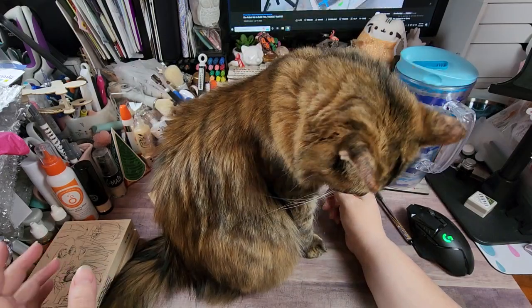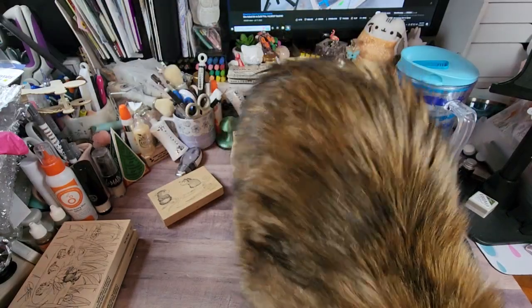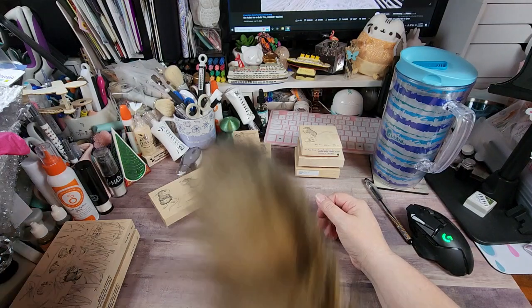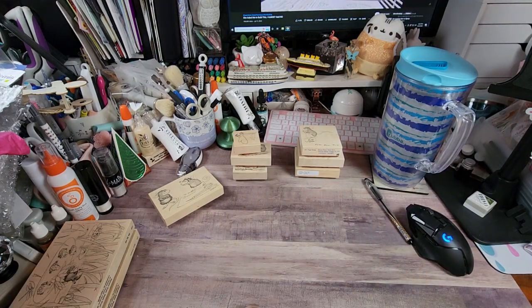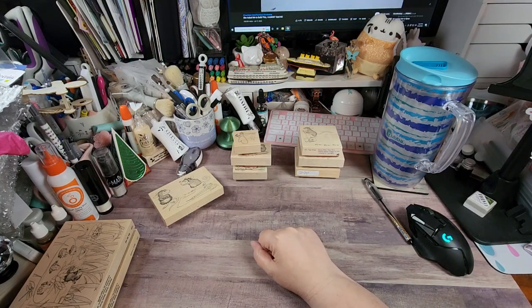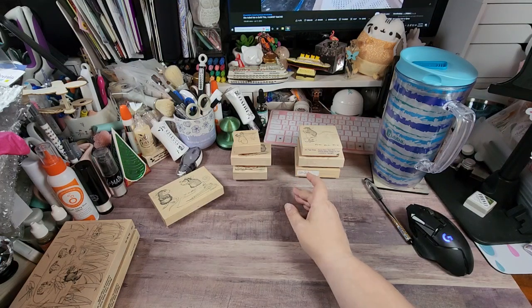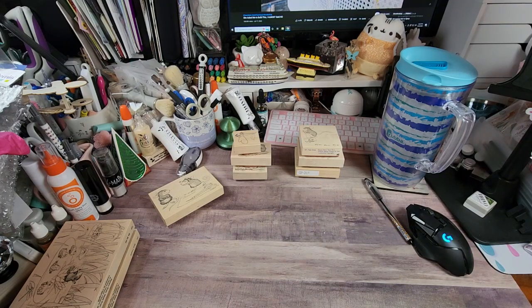Karma's a little mad at me today because I went over to the rescue I foster for — there will be a new foster in my house next week on my birthday. He is a one-year-old Maine Coon, 16 pounds, expected to get up to at least 25 pounds. But anyway, we are here for the mice, not the cats!